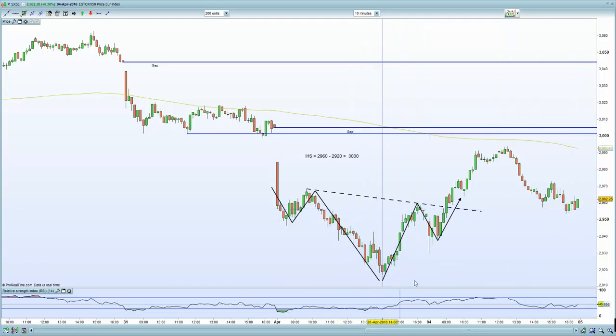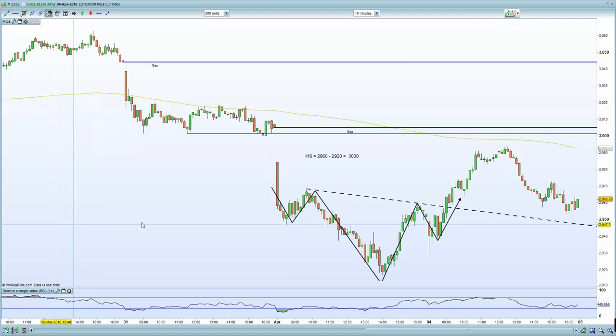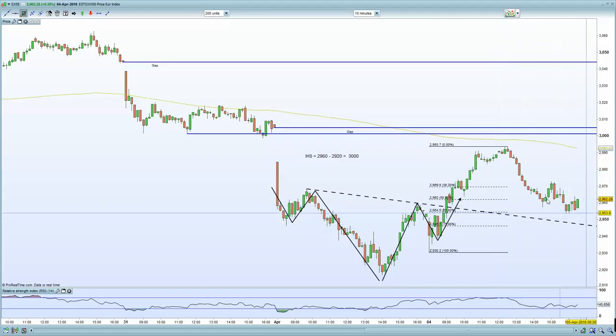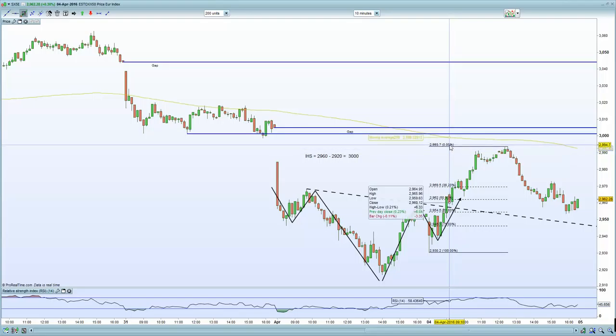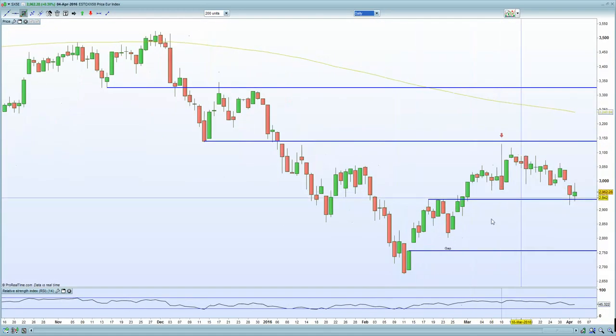Even though we had this dip, we created this inverted head and shoulders and that gap fill certainly remains a target. At the moment, we've come back and retested the neckline. The retest of the neckline certainly does act as potential support. Even if you use a Fibonacci retracement tool — taking the Fib from the higher low to the high — you've retraced at 61%. So this is certainly a zone where we are expecting to potentially move higher. All eyes on the Euro Stoxx to potentially move higher. If I go to a daily chart of the Euro Stoxx, we are at previous resistance equals support.